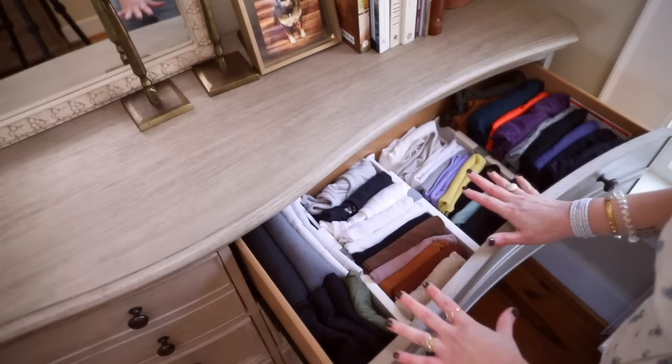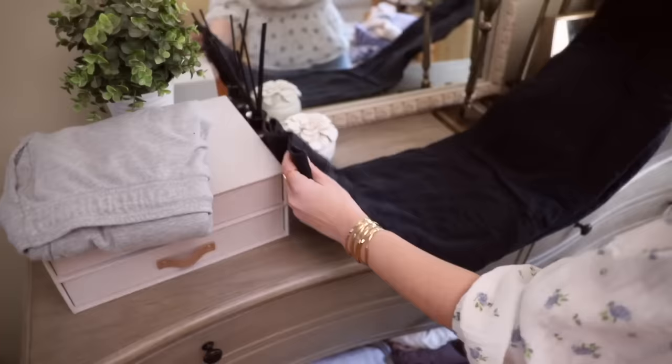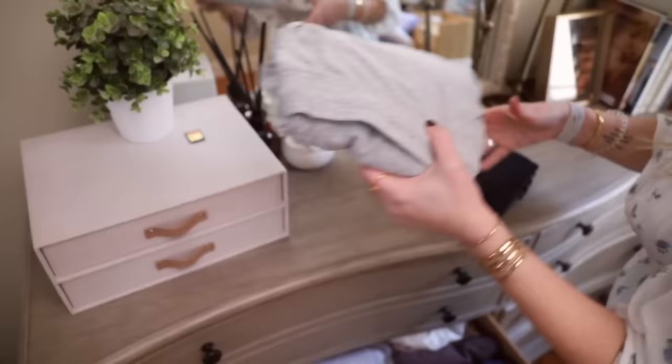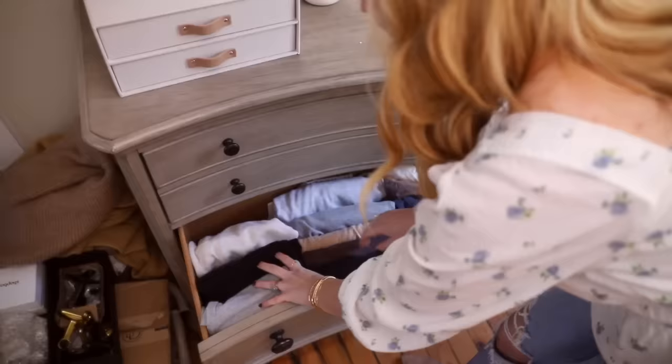I'll show you quickly my method for folding sweatpants to make them fit in the drawer better. I'm a big fan of comfortable wide-leg pants, so I do have to make them a little less wide. I bring up the feet, bring up the top, then open it right here and tuck the pant legs into it. Now it's a much neater, tidier fold that fits in the drawer, and they kind of stay together better.